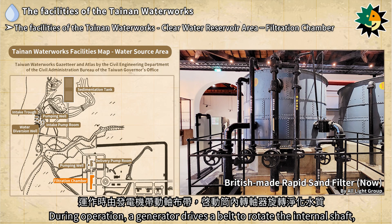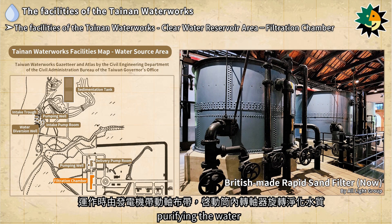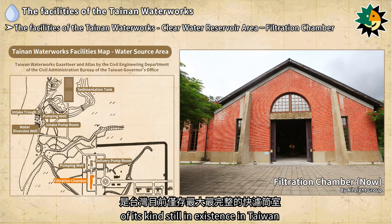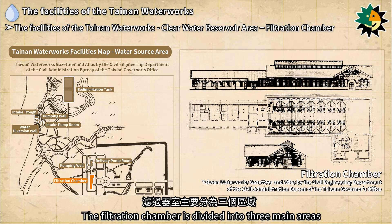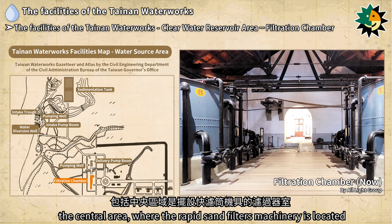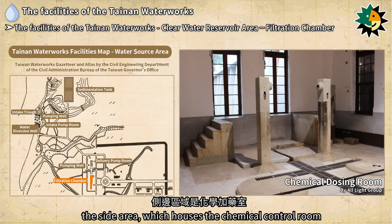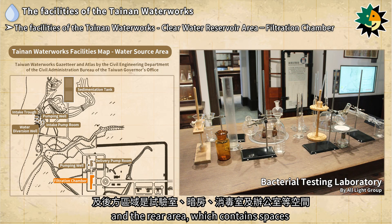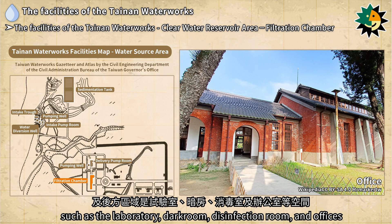Inside the chamber there are 14 British-made rapid sand filters shaped like oak barrels. During operation, a generator drives a belt to rotate the internal shaft, purifying the water. This is the largest and most complete rapid sand filters chamber of its kind still in existence in Taiwan. The filtration chamber is divided into three main areas: the central area where the rapid sand filters machinery is located, the side area housing the chemical control room, and the rear area containing the laboratory, dark room, disinfection room, and offices.